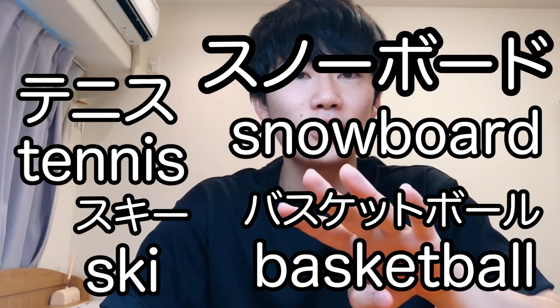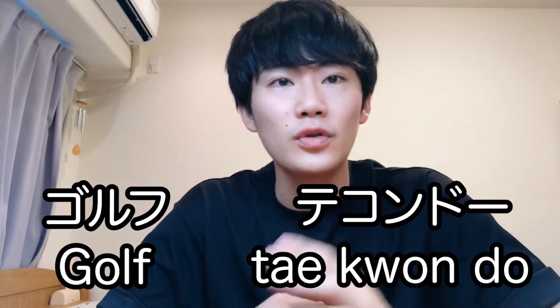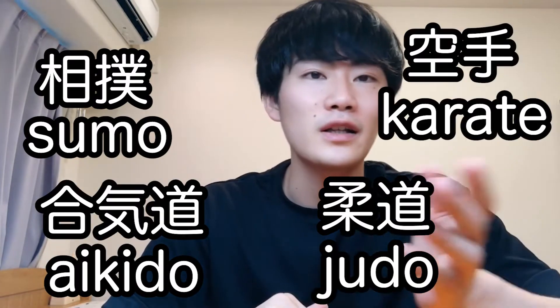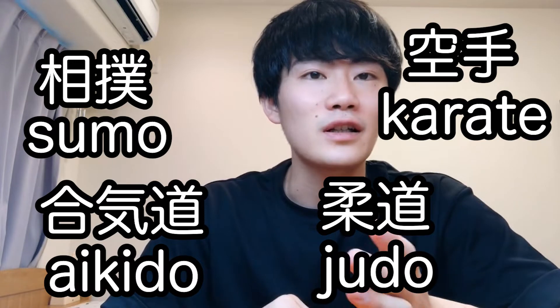Also ski, snowboard, golf, and taekwondo — these kinds of things are written in katakana. But sumo, aikido, judo, and karate are not written in katakana. Those are actually written in kanji.